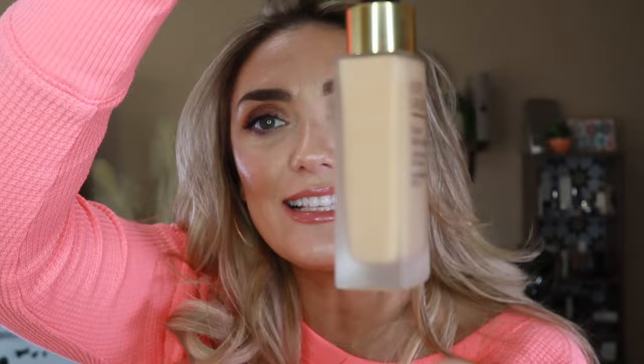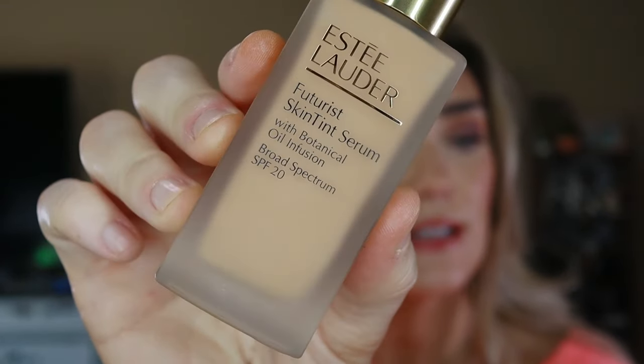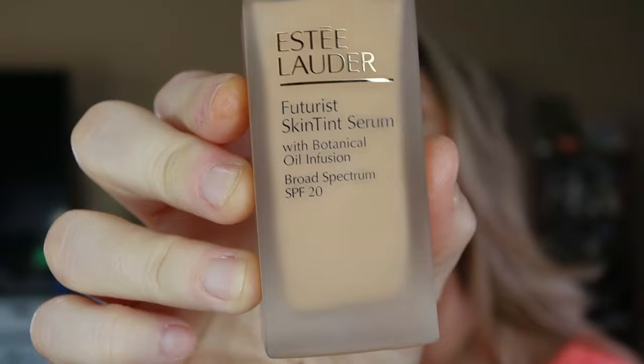Let's start with what I'm actually wearing on my face right now. I've been on an Estee Lauder kick — if you watch my channel you know I've just been obsessed with them. I have literally all their other Futurist products, but this one I haven't tried: the Futurist Skin Tint Serum.